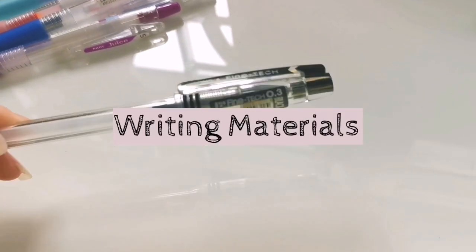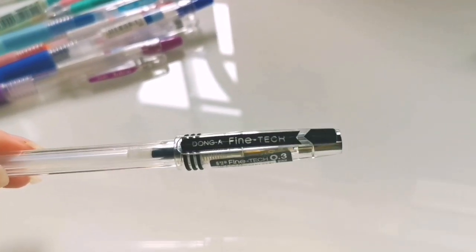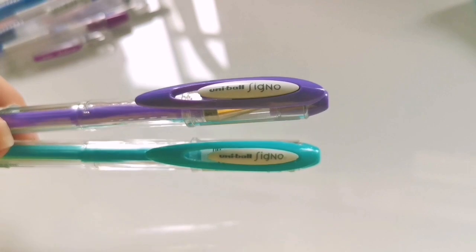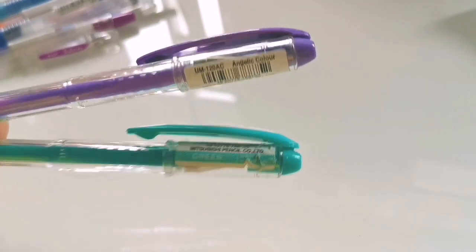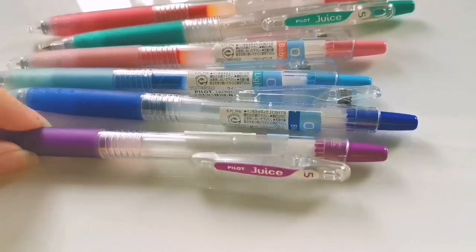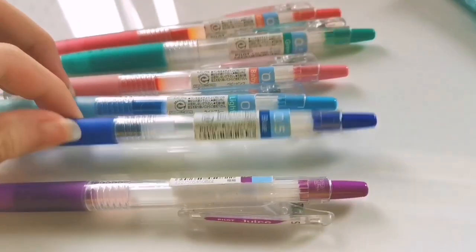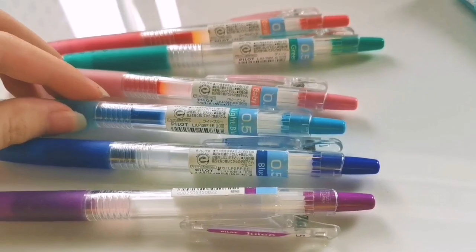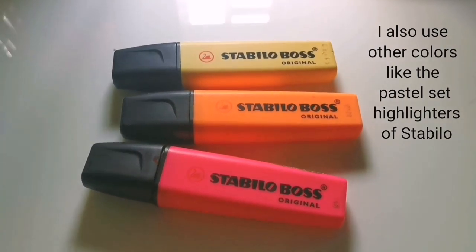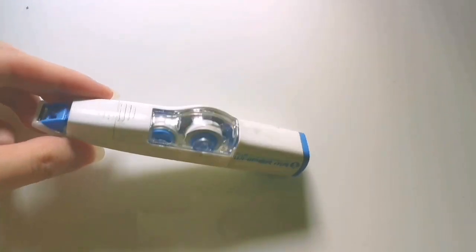For my writing material, I usually use the G-TEC 0.3, but the Dong-A Fine Tech 0.3 is much cheaper. For colored pens, the Uniball Signo pastel colors are the best — a bit expensive but worth it. Another colored pen I use is the Pilot Juice 0.5, which is a set and can be bought at National Bookstore. For highlighting, I use pink, orange, and yellow Stabilo Boss highlighters, and correction tape for wiping mistakes.